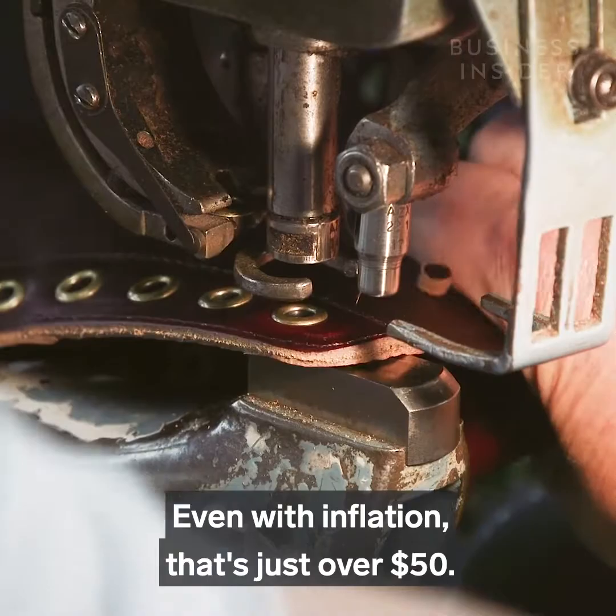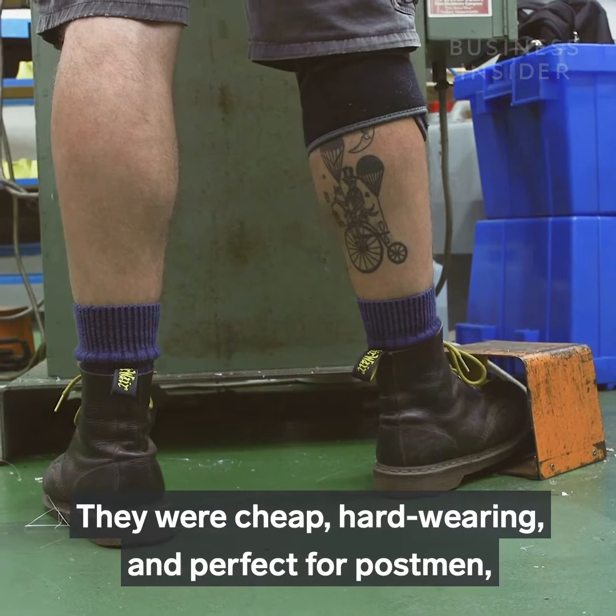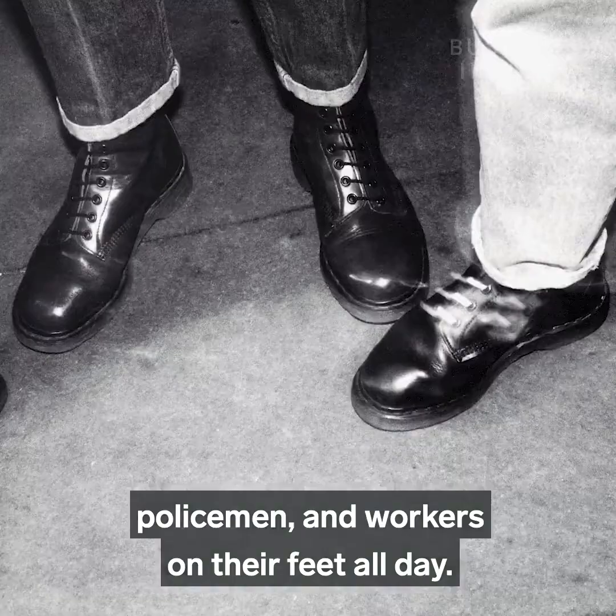At the time, these boots cost only $3 a pair — even with inflation, that's just over $50. They were cheap, hard-wearing, and perfect for postmen, policemen, and workers on their feet all day.